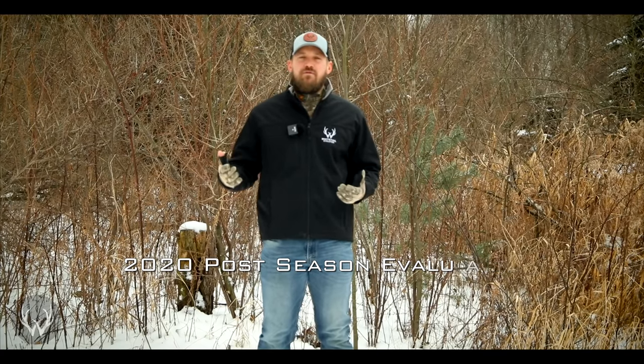Hey guys, welcome back. In today's video, we're going to be talking about something that we do every single season. And whether you hunt public land or you hunt private land, it's something that you should consider doing as well. And that's a post-season analysis or a post-season review of your habitat improvements and your hunting season.